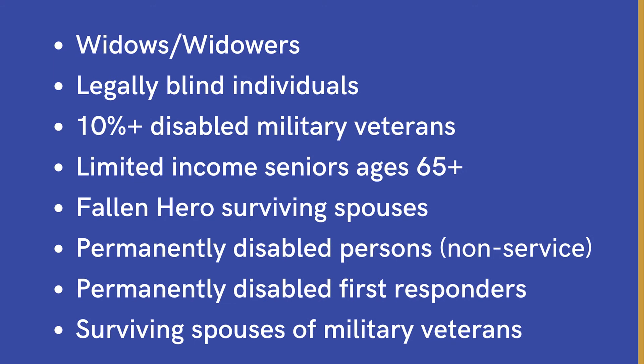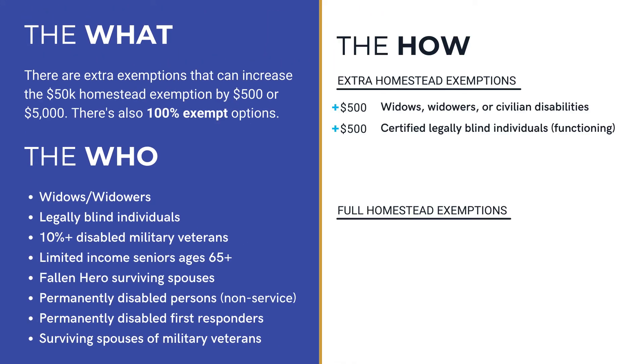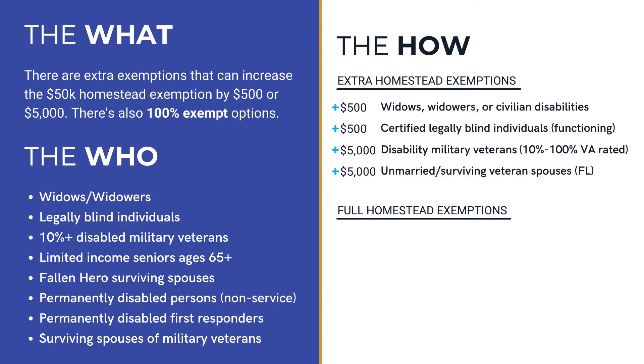Ultimately the idea behind all these extra exemptions is to help Floridians out. For example, if someone is a widow or if they are legally blind, they could put in for the additional $500. If somebody is a disabled military veteran rated 10 to 100%, or an unmarried surviving veteran spouse, they can put in for the additional $5,000.